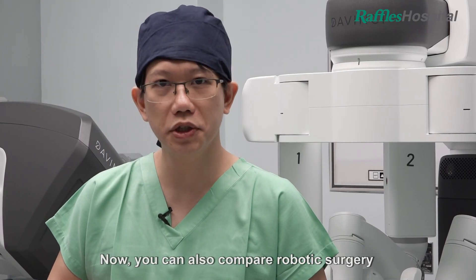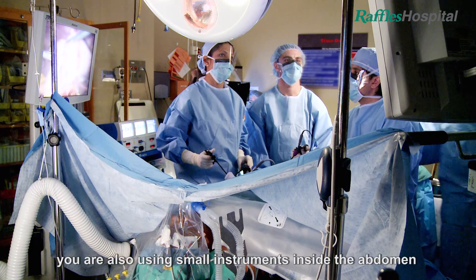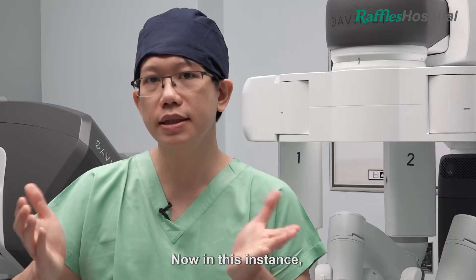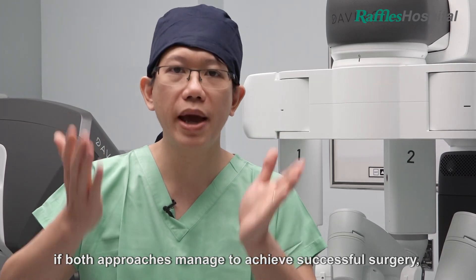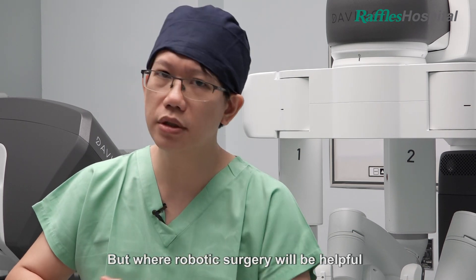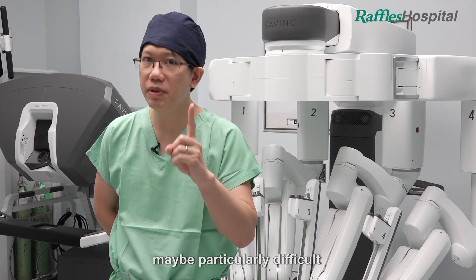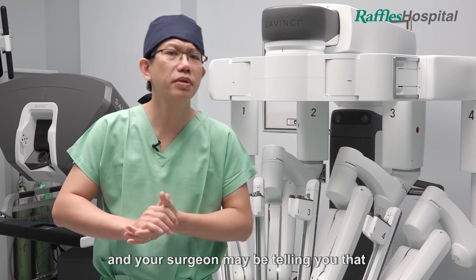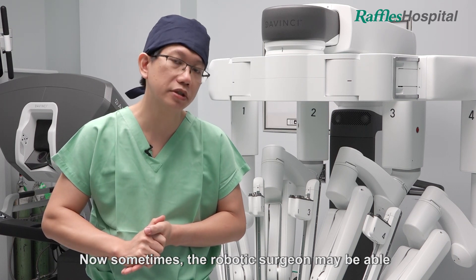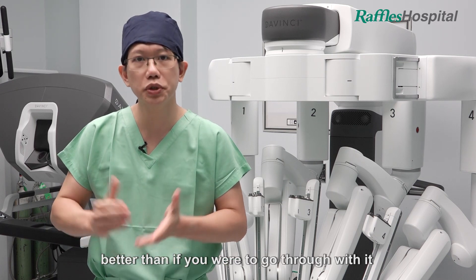You can also compare robotic surgery to conventional laparoscopic surgery, where instead of using both hands, you are also using small instruments inside the abdomen but controlled manually by the surgeon's hand instead of through a robotic console. In this instance, if both approaches manage to achieve successful surgery, then there will be almost no difference in the outcome. But robotic surgery will be helpful in a few instances. Firstly, the surgery you may need may be particularly difficult, and your surgeon may suggest we shouldn't do this using keyhole surgery — perhaps we should do this open. Sometimes the robotic surgeon may still be able to do this minimally invasively, and therefore you would come out better.